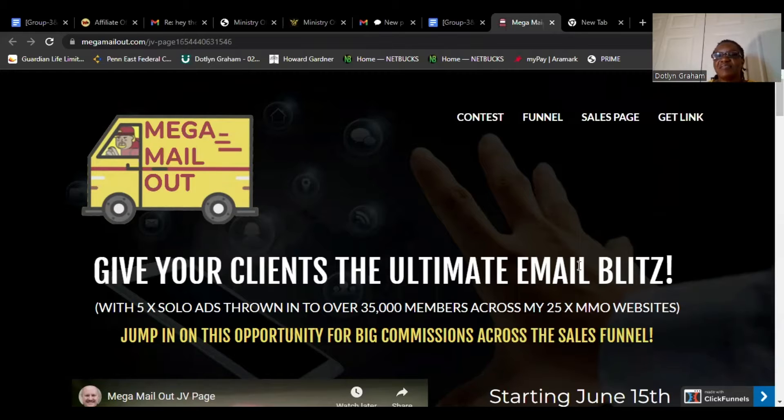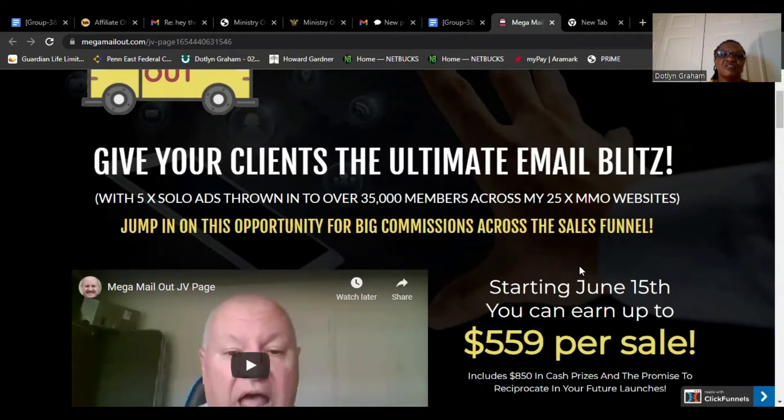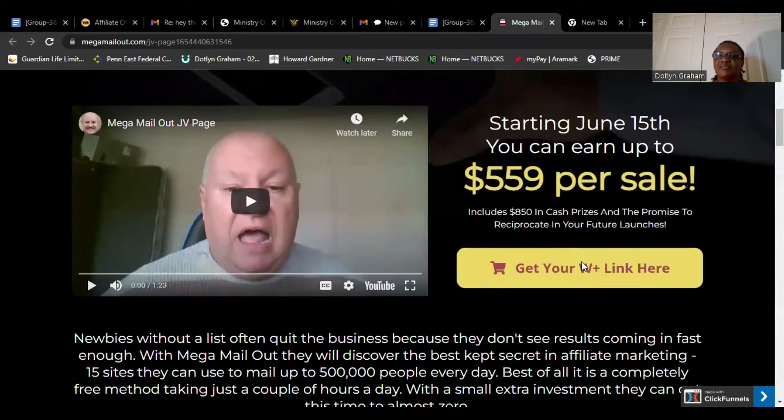Give your client the ultimate email biz list with 5x solo ads thrown into over 35,000 members across my 25 plus memo websites. Jumping on the opportunity for a big commission across the sale funnel, starting June 15, you can earn up to $559 per sale, including $850 in cash prizes, and they promise to reciprocate in your future launches.